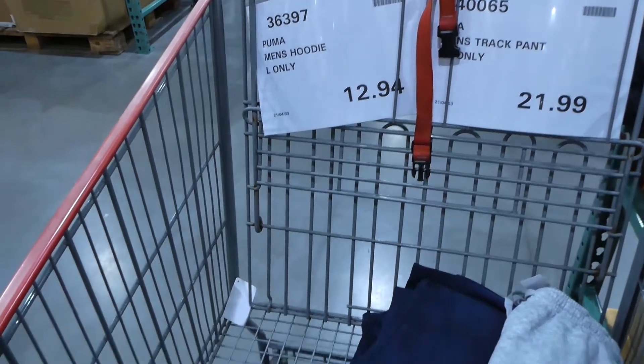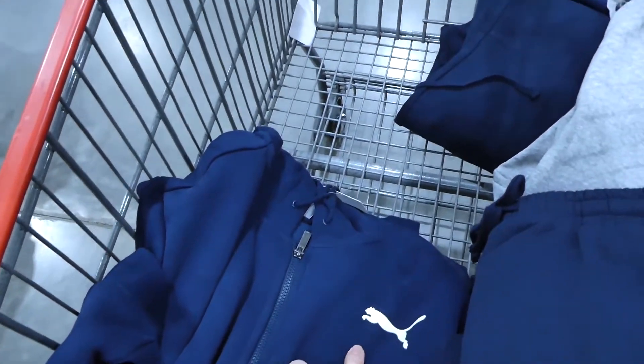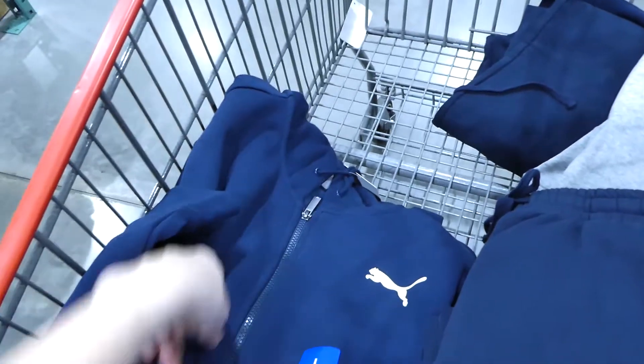At my Costco right now they do have the Puma men's hoodie in large size only — I just picked one up. For men's, they're on for $12.94. They do have the Puma logo on the chest and they're a zip-up with a hood.